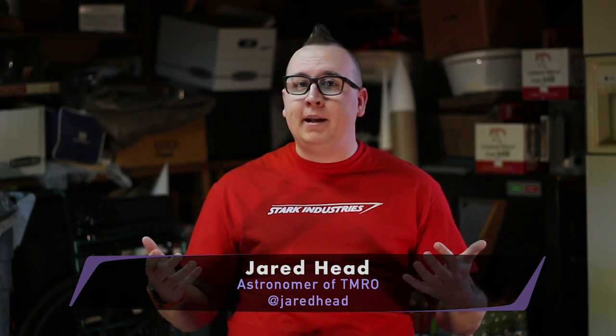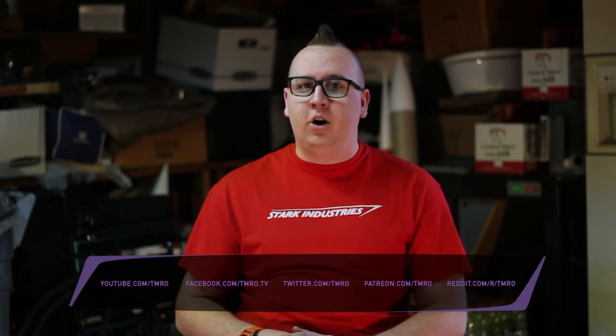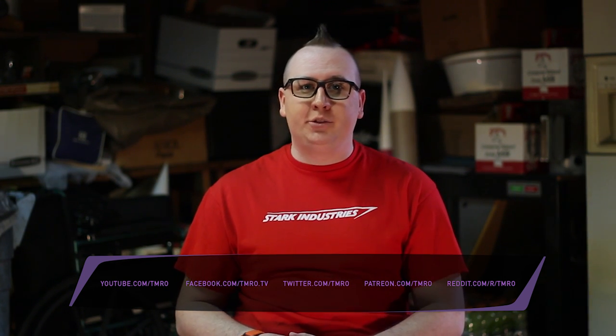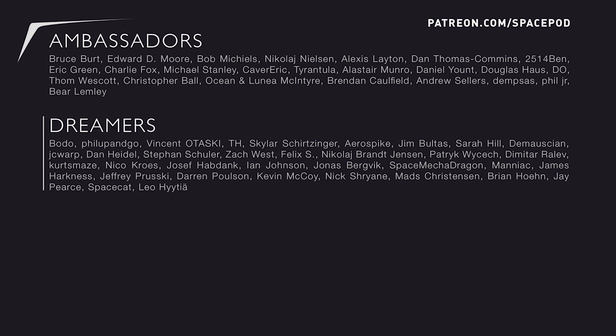Thanks for watching this SpacePod. I'm Jared Head. Got a favorite aspect to this fully loaded story of science and cargo? Let me know in the comments below, and don't forget to reach us on our various social media channels. A huge thank you to all of our Tomorrow's SpacePod Patreon patrons — without you, we wouldn't be able to do these SpacePods. If you'd like to help crowdfund the SpacePods of tomorrow, head on over to patreon.com/spacepod. Until the next SpacePod, keep exploring.